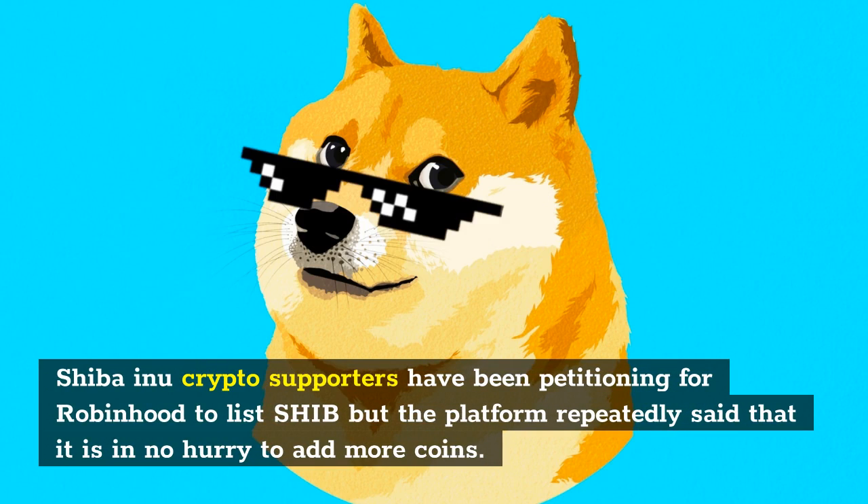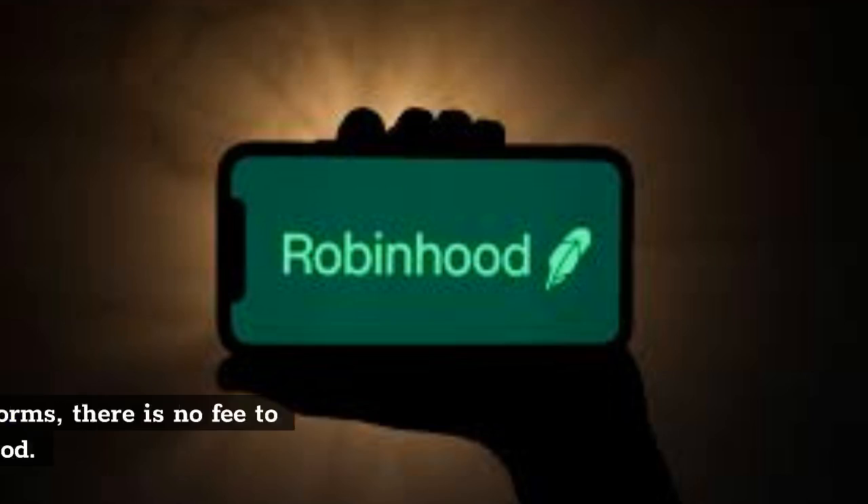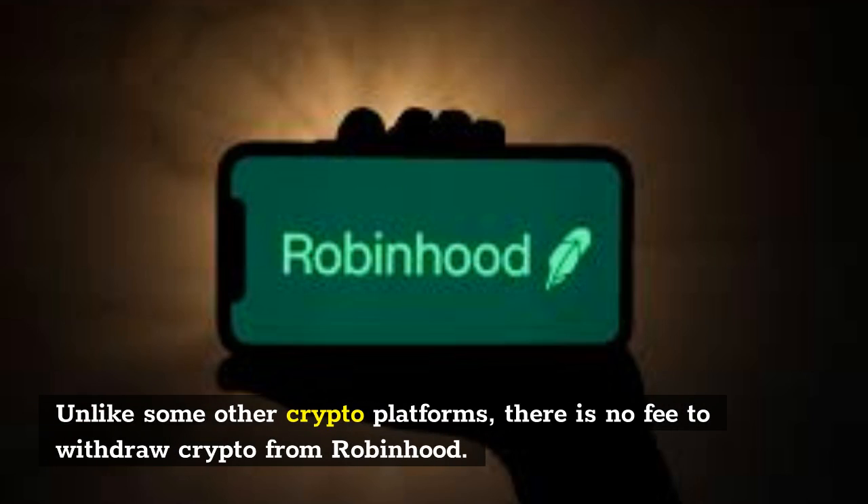Shiba Inu crypto supporters have been petitioning for Robinhood to list SHIB, but the platform has repeatedly said that it is in no hurry to add more coins. Robinhood's announcement further notes that, unlike some other crypto platforms, there is no fee to withdraw crypto from Robinhood.